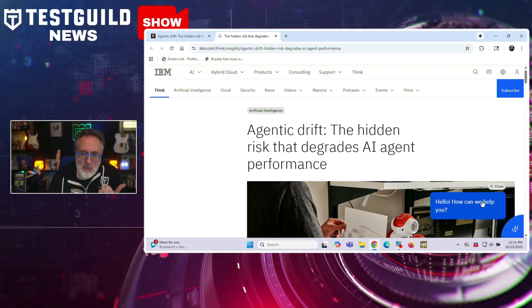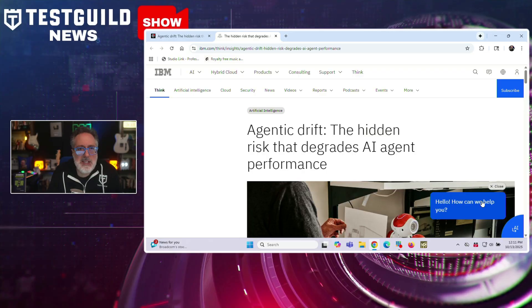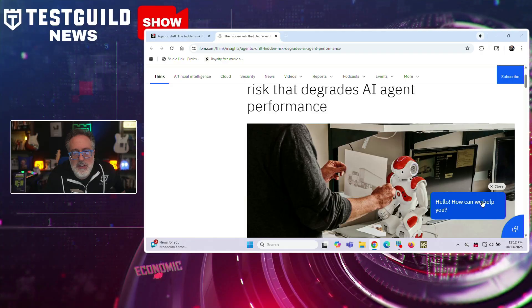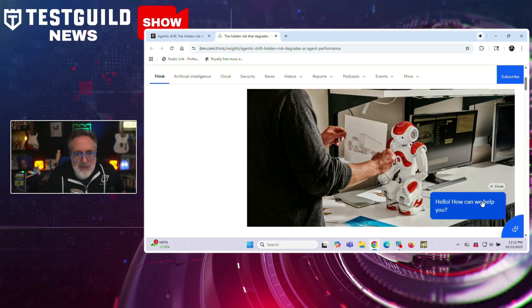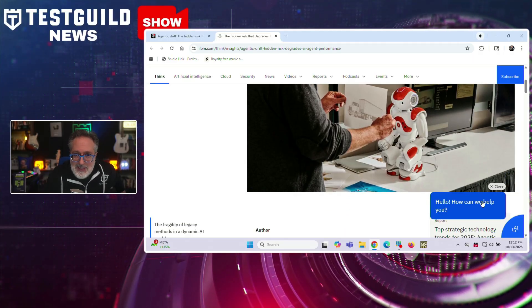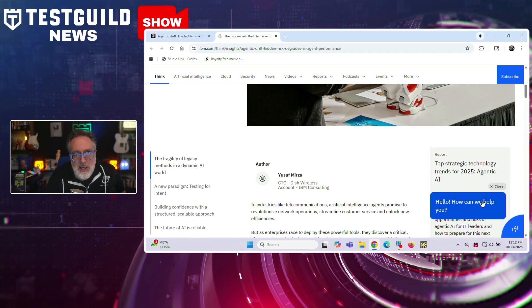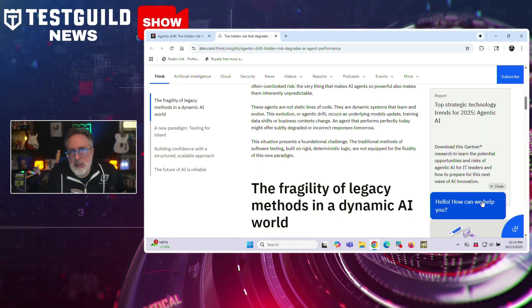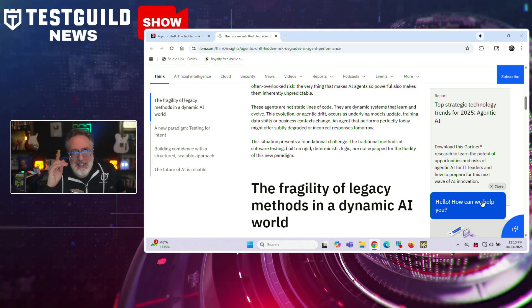Here's something that should be on every tester's radar: IBM is warning about a phenomenon called Agentic Drift that can silently degrade your AI agents over time. This occurs when AI agents change behavior as underlying models update, training data shifts, or business context evolves. An agent that performs correctly today might produce degraded or incorrect responses tomorrow, creating problems for traditional software testing methods built on deterministic logic. IBM's solution is the IBM Agentic Testing Framework, which uses large language models to evaluate agent responses against natural language expectations rather than exact strings.